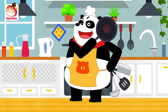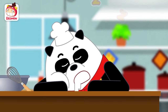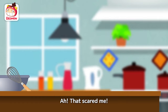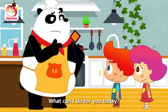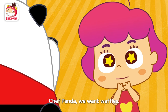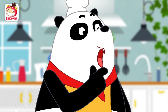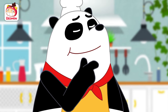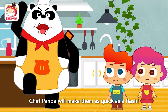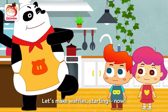Ow! Chef Panda! That scared me! What can I do for you today? Chef Panda, we want waffles. Make waffles for us, please! Hmm, waffles sounds good! Alright, Chef Panda will make them as quick as a flash!